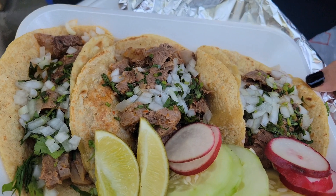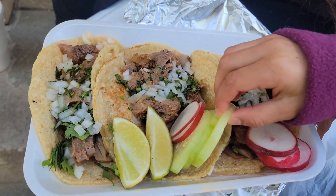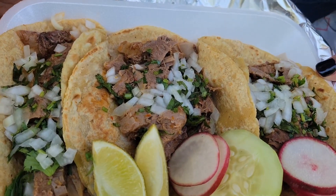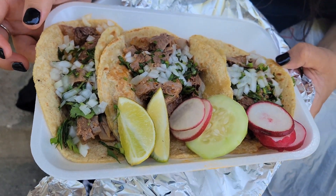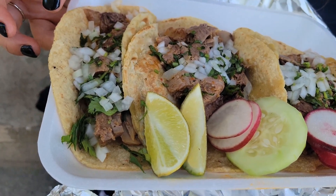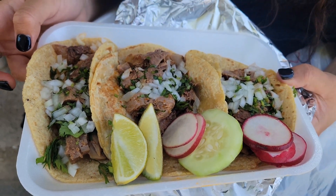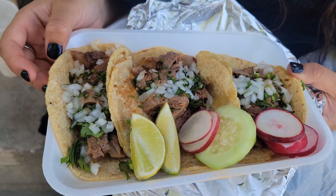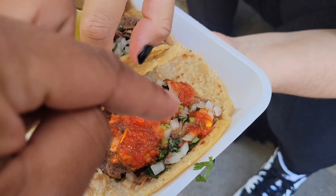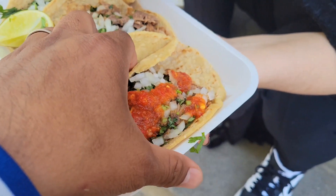These are their famous lengua birria tacos — tongue birria tacos — which we confirmed is beef tongue meat smeared in a birria sauce, so the broth that they make the birria in, they put the tongue meat in it. I wanted to try those in the restaurant but we brought them for Charlie. And they're handmade tortillas — forgot about that.